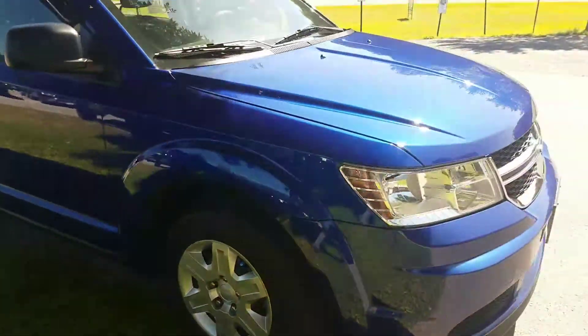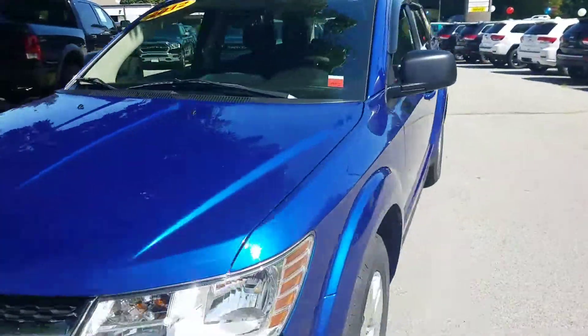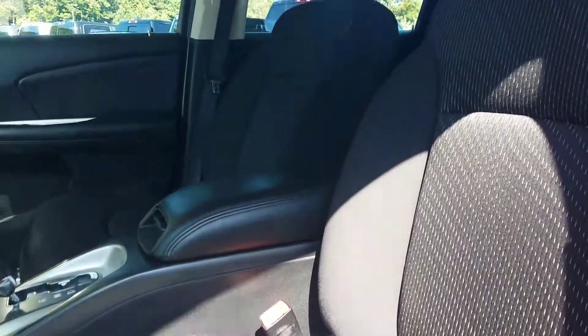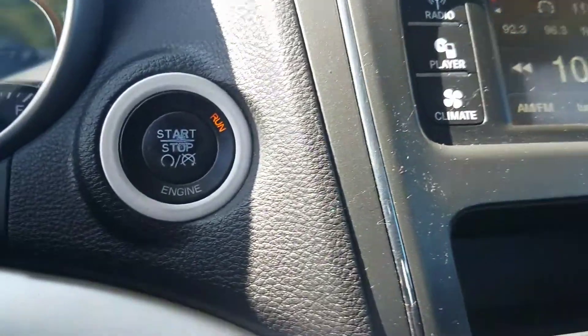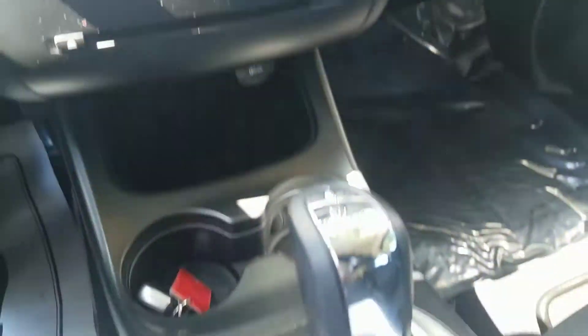Again, this is a 2012 Dodge Journey — a seven-passenger vehicle just under eleven thousand dollars. It features keyless entry, premium cloth seating, push button start/stop, and automatic transmission.